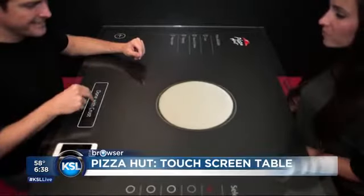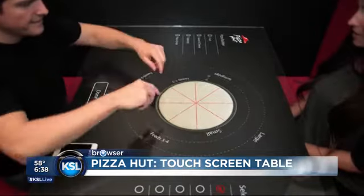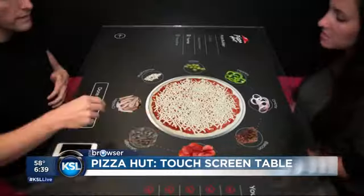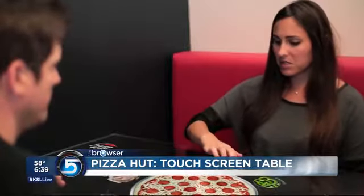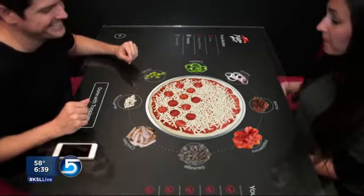The first one comes from Pizza Hut — this is an interactive table where you can sit down and actually use your hands to swipe and control the perfect pizza. If there are two of you, you can argue back and forth and drag different toppings onto your pizza. The people in the kitchen will see the pizza you're making and be able to make it on demand.